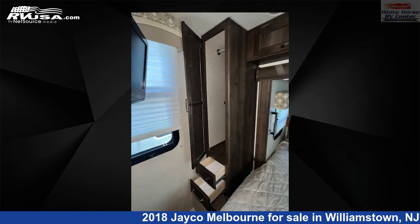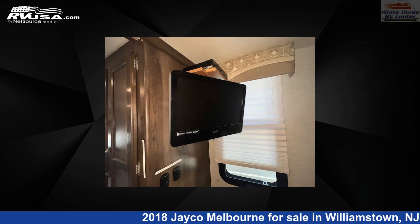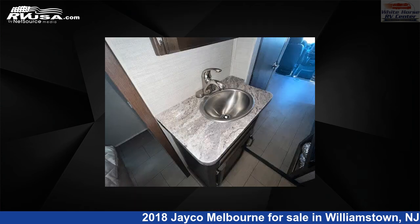This used Jayco is 25 feet 2 inches in length and features sleeps 6, slide-out, TV, self-contained, air conditioning, skylight, and 43-gallon freshwater capacity. The floorplan layout of this Class C features bunk-over-cab, mid-kitchen, and rear bedroom.